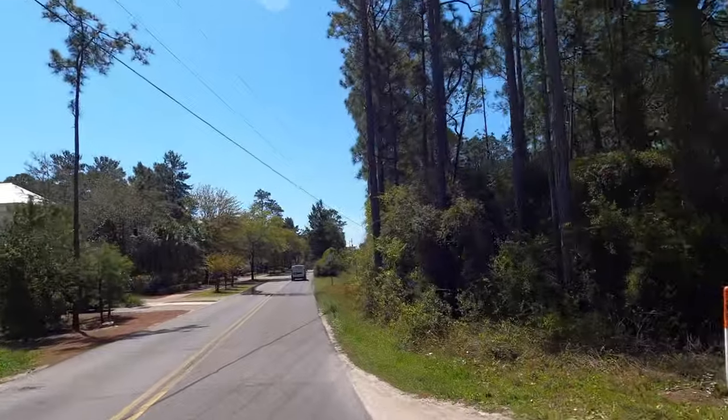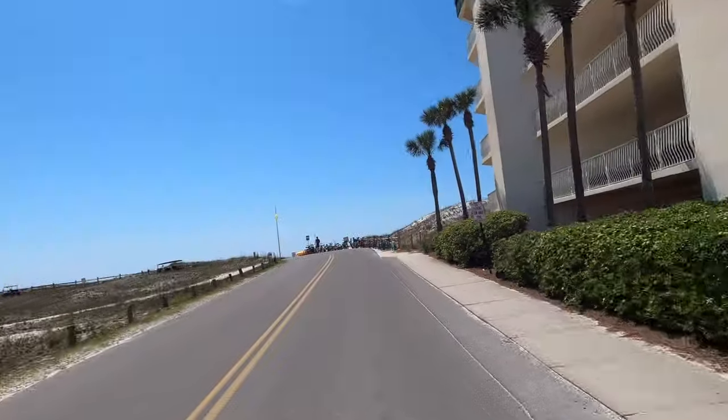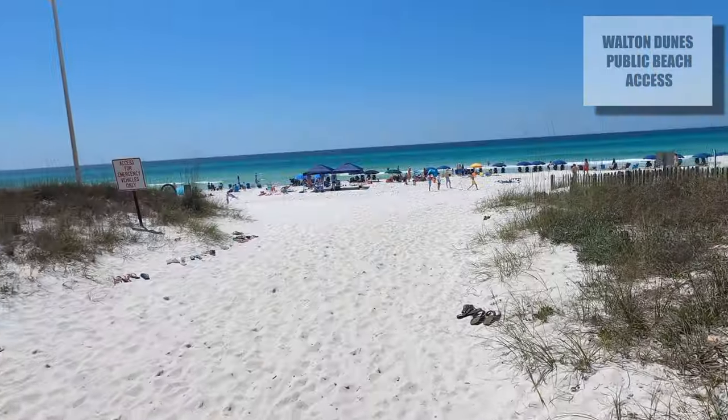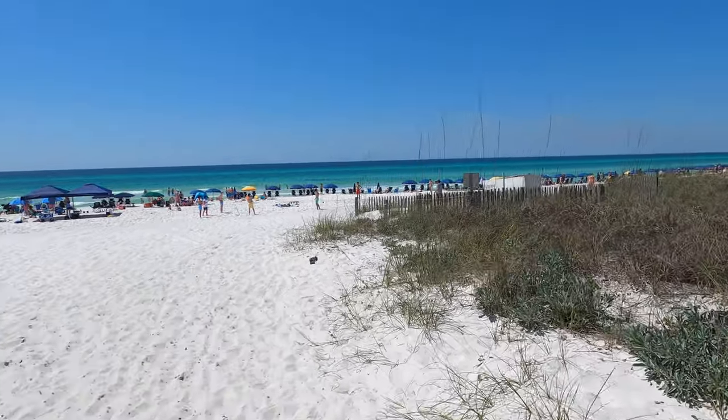Just past The Hub, we're able to get to a public beach. We are at Walton Dunes Beach Access — a little drive off the main road but not bad. There's some public parking so you can walk your things over. And here's the beach — it's great!